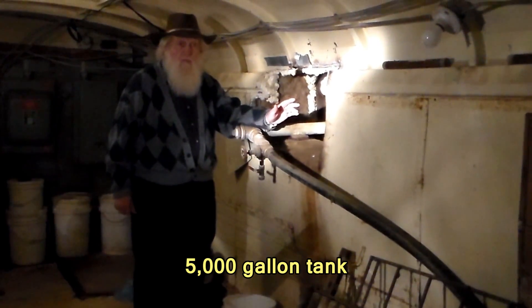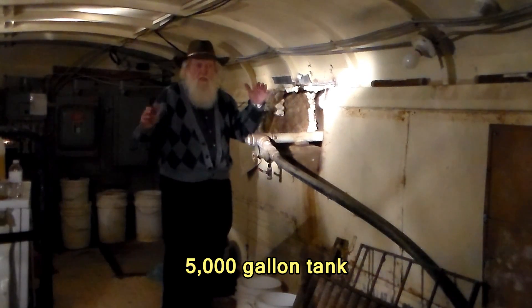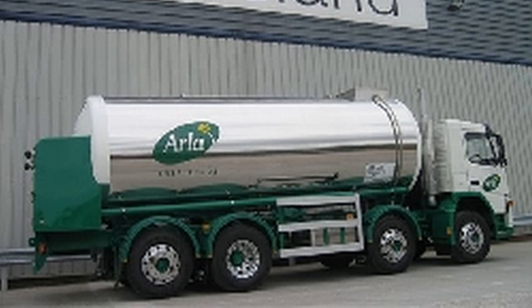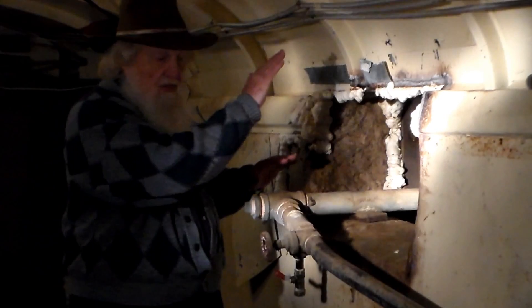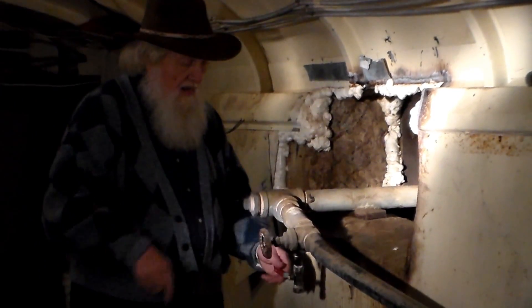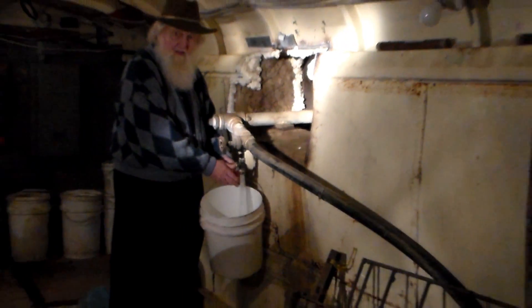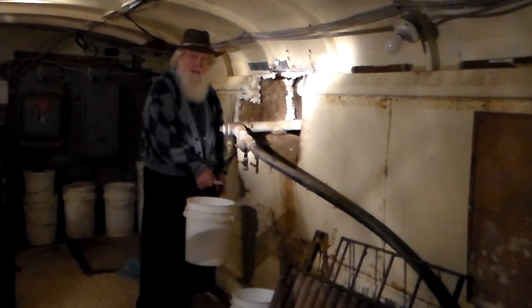Our water comes from a well, but we keep a storage of 5,000 gallons of it in a big water tanker — actually a big stainless steel milk tanker like you see going down the road. It says 'milk' on the side of it. Ours is parked underground here, sloping down into the shelter, and it holds those 5,000 gallons of water.